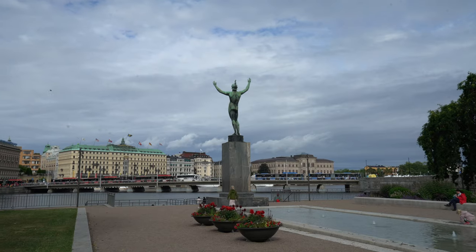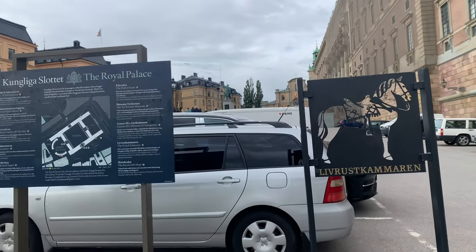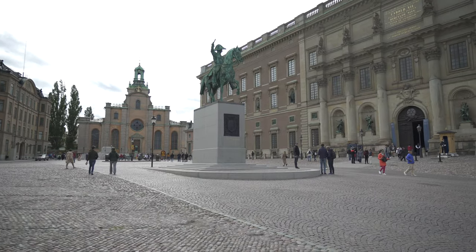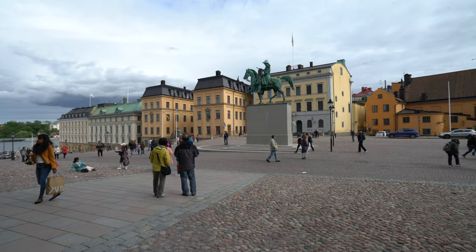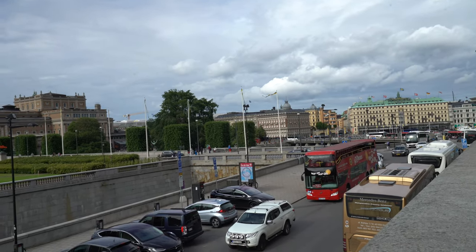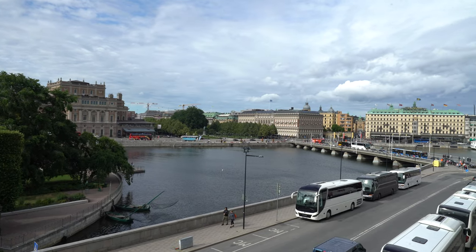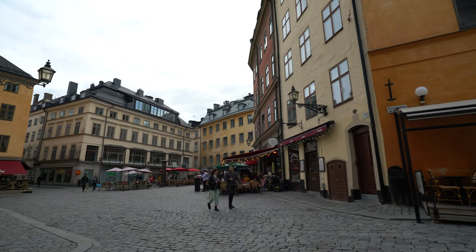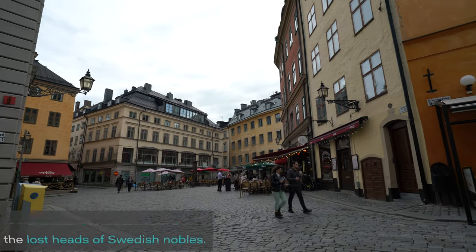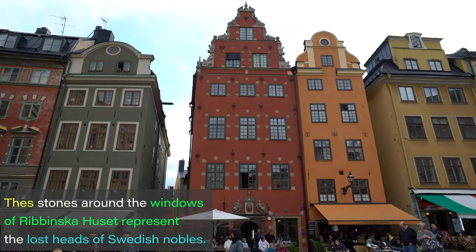Behind me you can see the National Museum. Lots of tourists hop on these sightseeing boats but I'm going to explore on foot. Old Town, where I've been walking around, is on the island of Gamla Stan which is pretty central — a little bit south of the main city of Stockholm. There are all these cobblestone streets and this is also where the royal palace is and a lot of the other historical buildings.